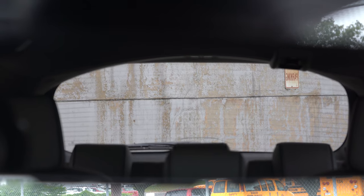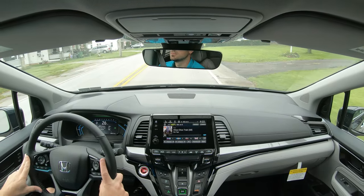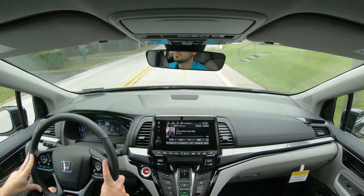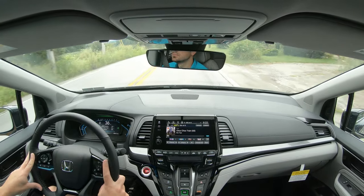Visibility is also better than expected. The third-row headrests fold down into the seat, and there's a massive rear window back there — better than 95% of three-row SUVs I've tested. Rain-sensing windshield wipers come on the Elite trim level, which is great since it's calling for severe thunderstorms today. Automatic wipers mean you never have to worry about adjusting them.